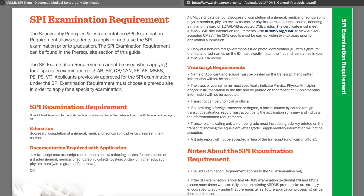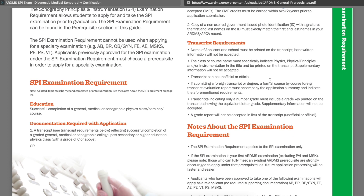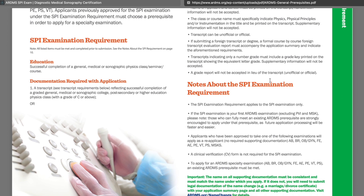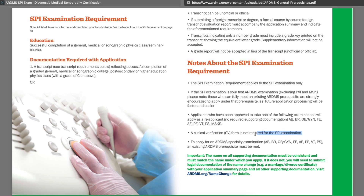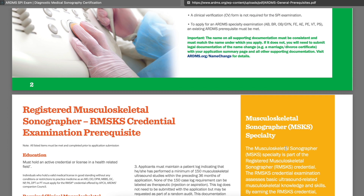All this information is here for you — the documentation that you need, the transcript requirements — literally everything is on this website. I highly recommend you go to ARDMS.org to figure out what you need in order to sit for the SPI board exam. Regardless of whether your school is CAAHEP accredited or ARRT accredited, the main board exams for registered diagnostic medical sonography are under ARDMS. Note that you don't need a clinical verification form for SPI — that's really important to know.